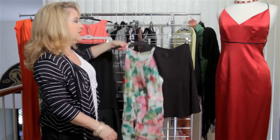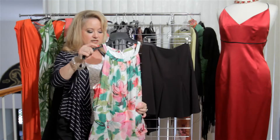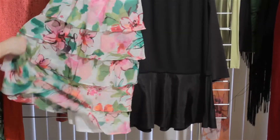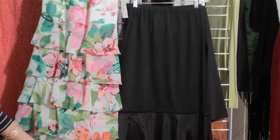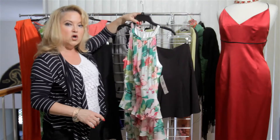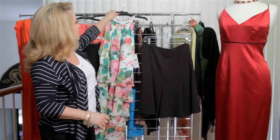Now if you want to go into a dance-type dress, this is really pretty. It's got flounces on it and has beautiful movement. This is pretty for weddings or graduations and is a great summertime look.